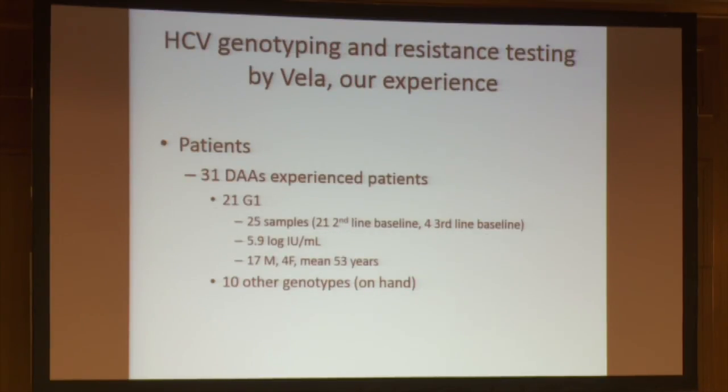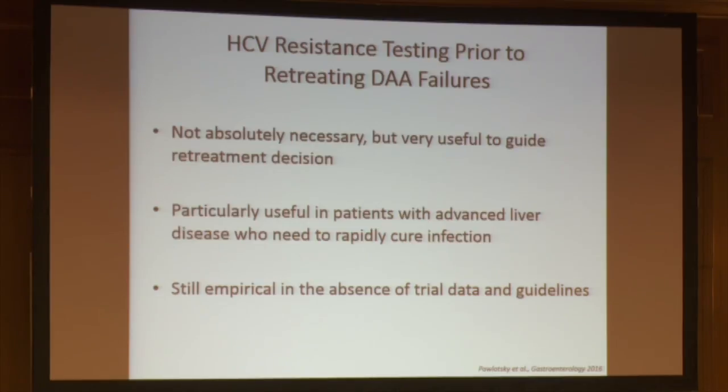The question that remains today is not whether we need to test resistance — in my opinion it is important. The question is: do we need NGS for resistance testing? Maybe it could be done by Sanger, and the interest of NGS could be just to be automated and standardized. But is it clinically relevant to use NGS?